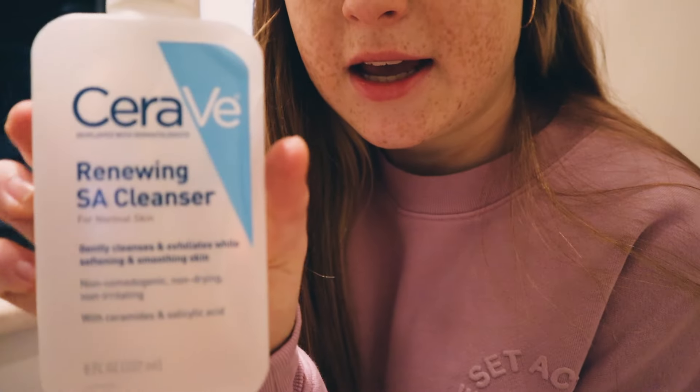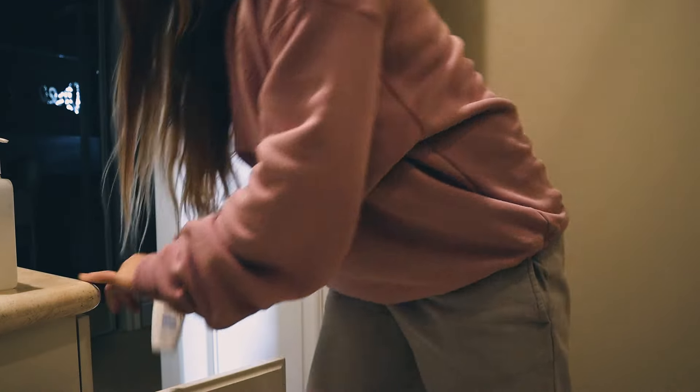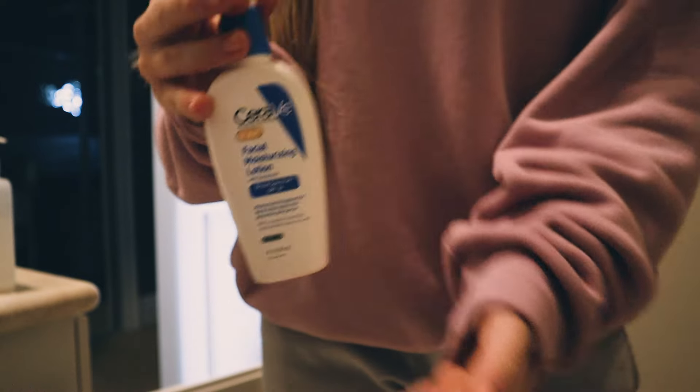If you guys want to see our full what we eat in a day, go check that video out. I'm about to do my skincare because I just got back from the run. I use the CeraVe Renewing Cleanser, and then I use the CeraVe AM moisturizer — and the PM one at night. This has SPF, so it has sunscreen in it.